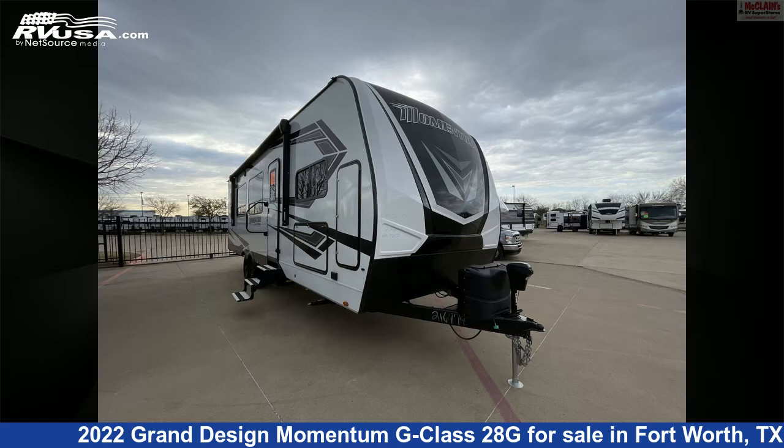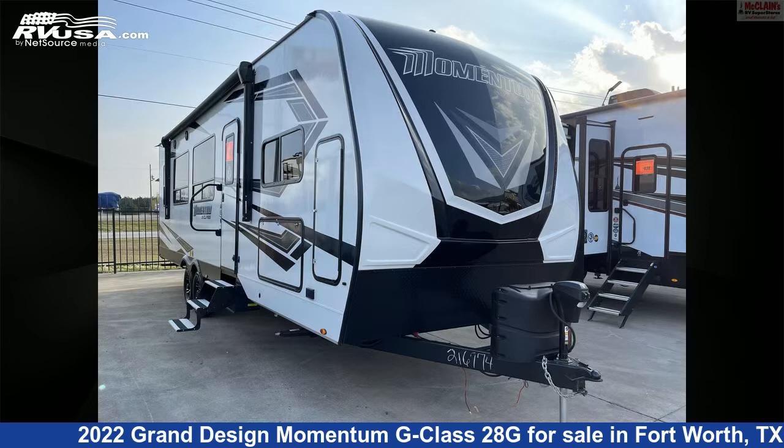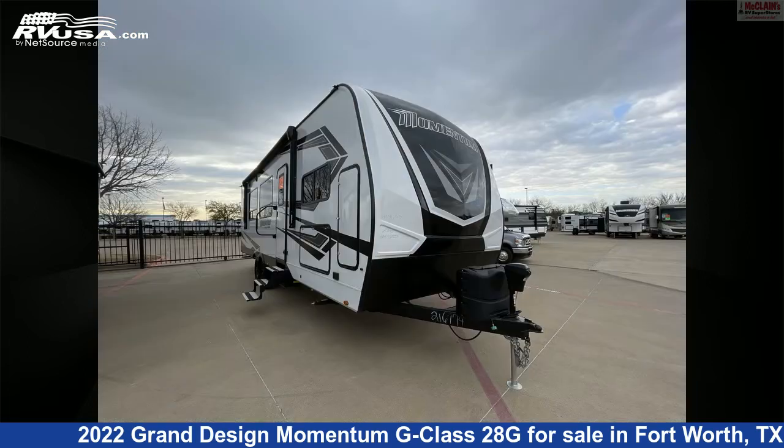This 2022 Grand Design Momentum G Class 28G is a Toy Hauler RV. It is located in Fort Worth, Texas, 76140, and is offered for sale by McLean's RV Fort Worth.